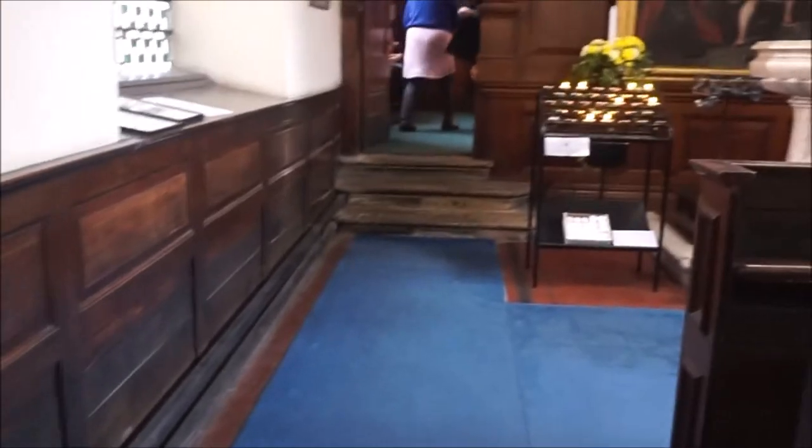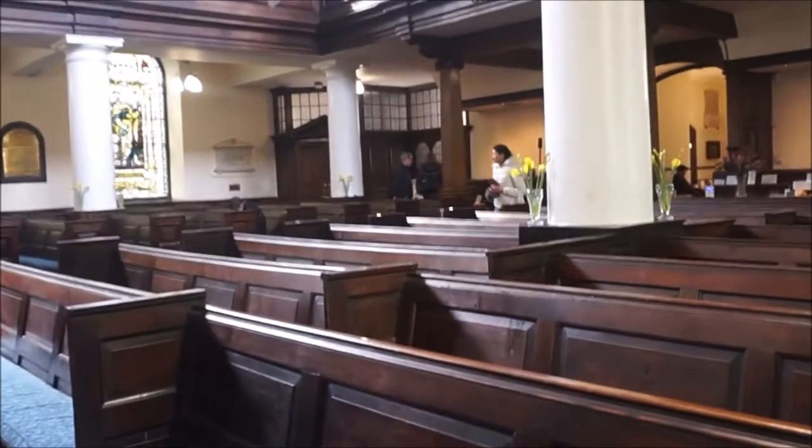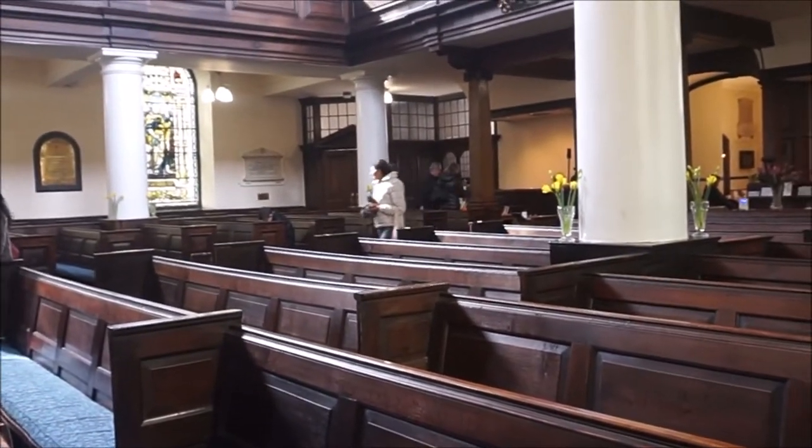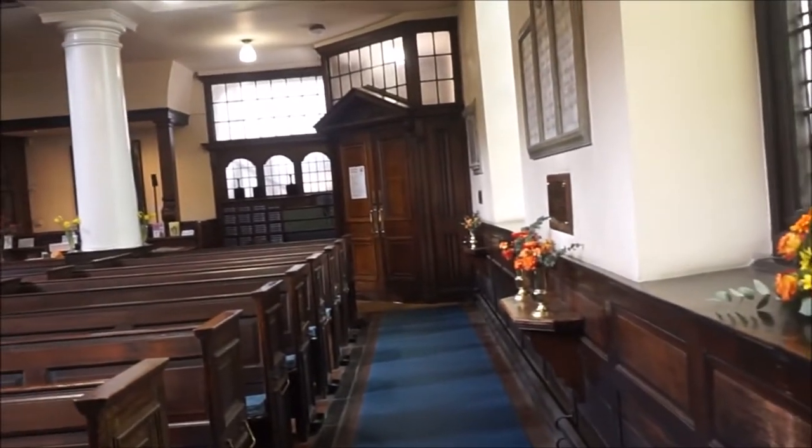In a very different style is the Art Deco window. It is a memorial to Hilda Collins, who founded the Northern School of Music in 1920. This school is now part of the Royal Northern College of Music, whose students perform regularly in St Anne's.